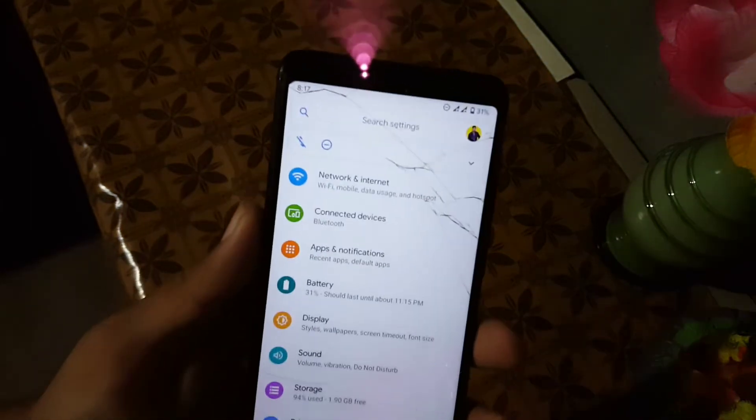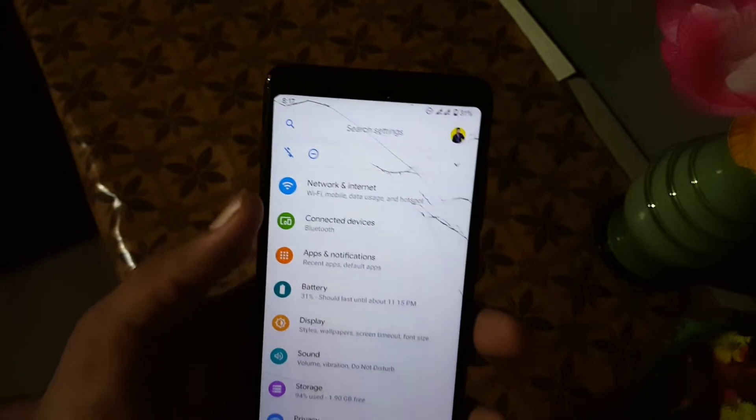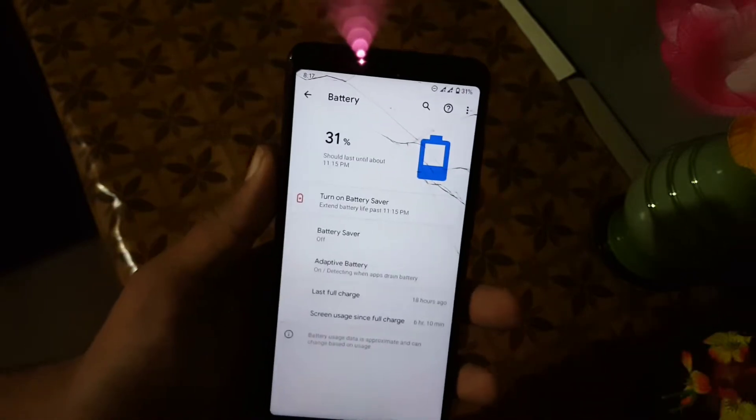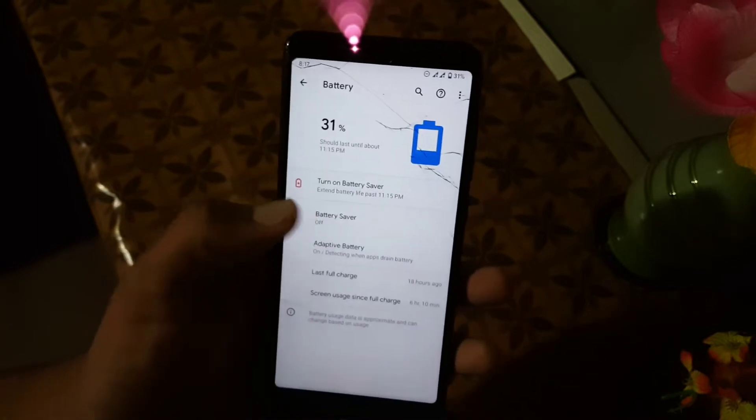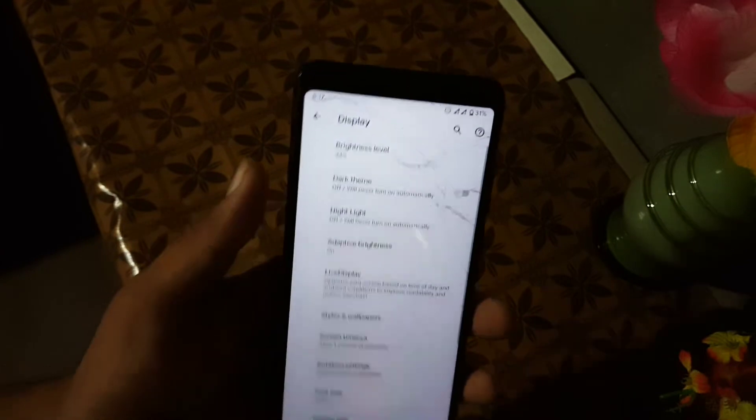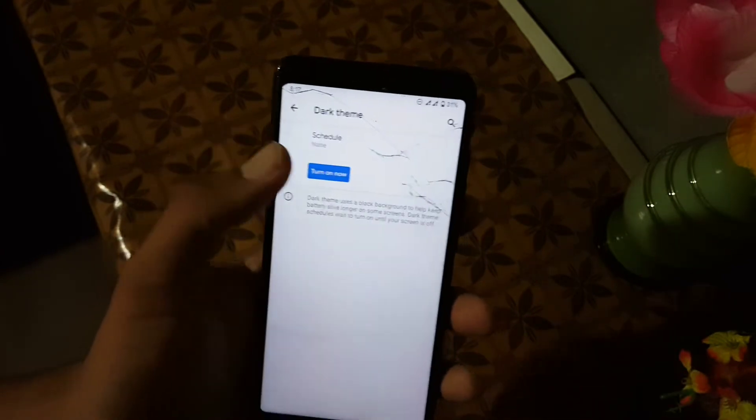In the settings, first of all we have the user icon, search bar, and some notifications. Then we have network and internet, connected devices, apps and notifications, and battery. The battery performance of this ROM is also good. Here we have battery saver and adaptive battery. Then we have the display.